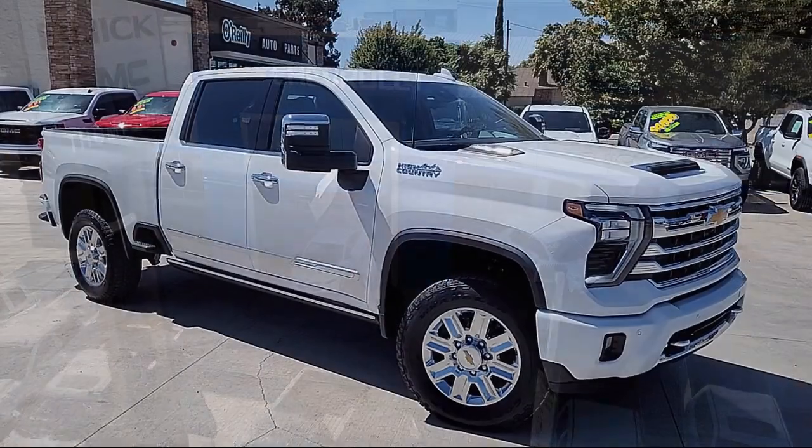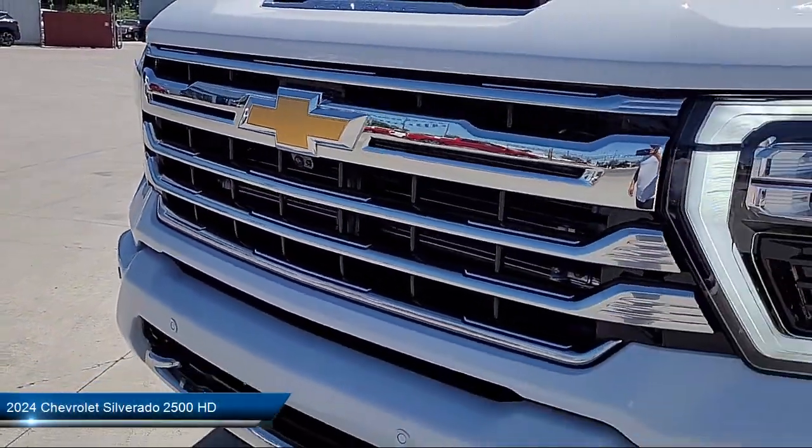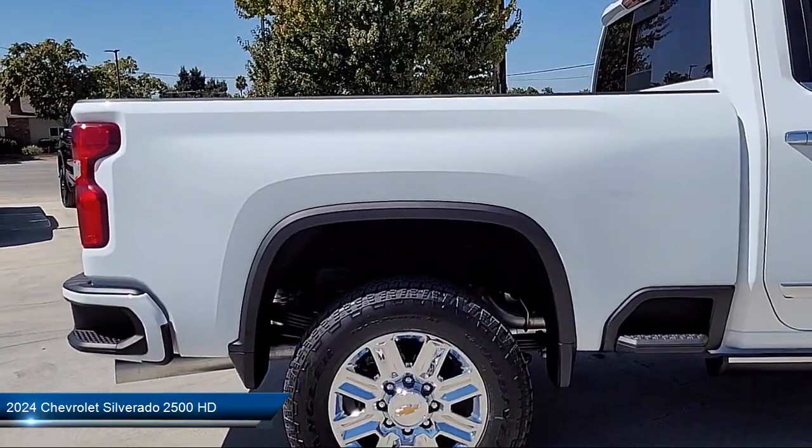Welcome to Thompson Chevrolet Buick GMC, and here's a look at one of our new vehicles from our great selection of cars, trucks, and SUVs. It comes equipped with an in-dash rear view monitor.